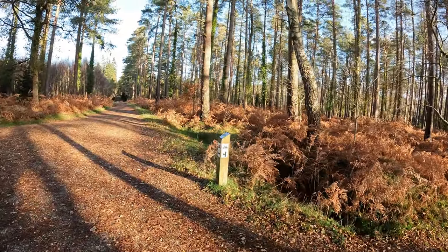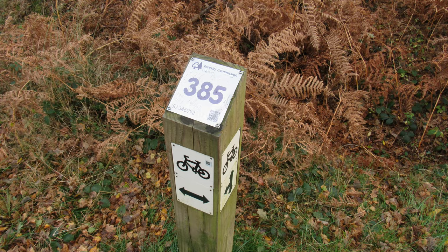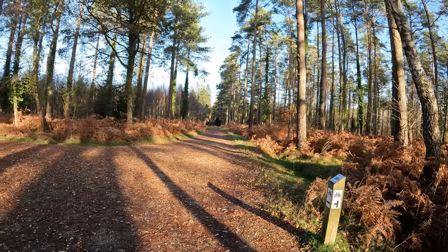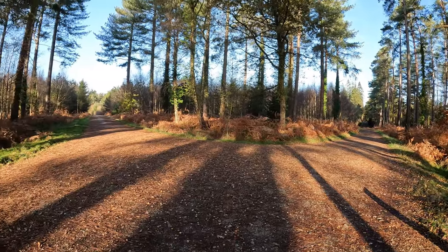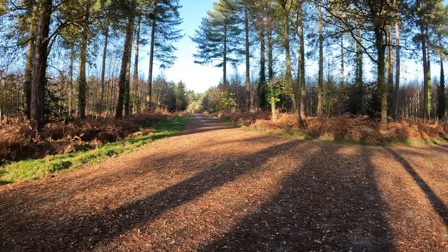Now this is a very important post to look out for if you're going to be doing this walk — post 385. We're not going to carry on heading northwards; instead we're going to head west down that track there towards the Church Place Enclosure.